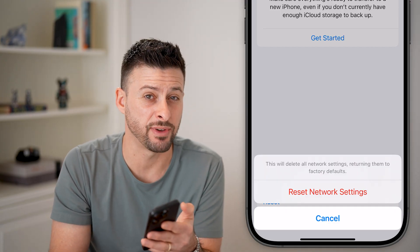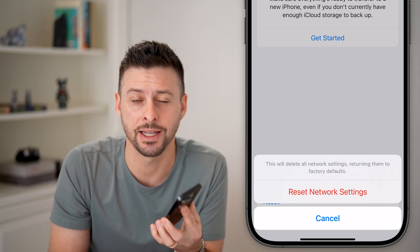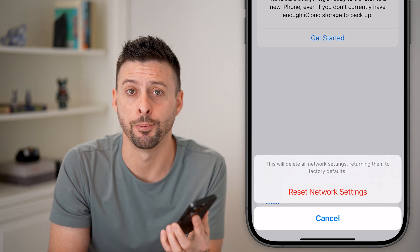This will bring them all back to factory default, and almost always fixes issues with your text messages not sending or receiving, and you're good to go. Make sure you subscribe.